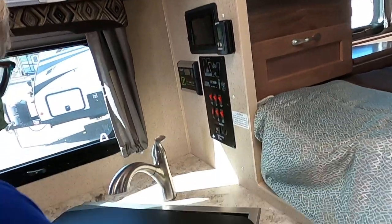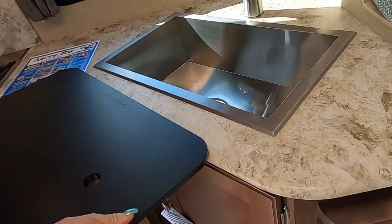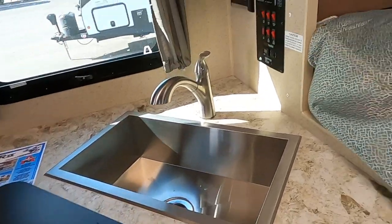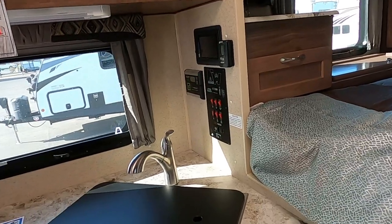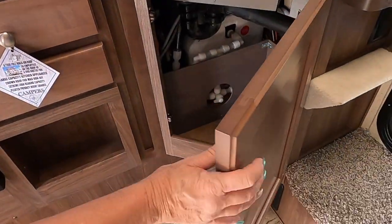The sink is really nice and heavy — it's a farm sink. All of your electronics are here. More storage down here, but you have your water tanks and things down there. So for a cab-over, this is absolutely quite beautiful.